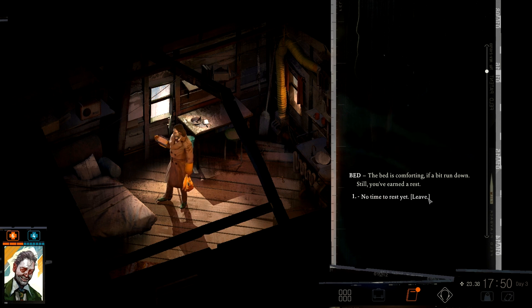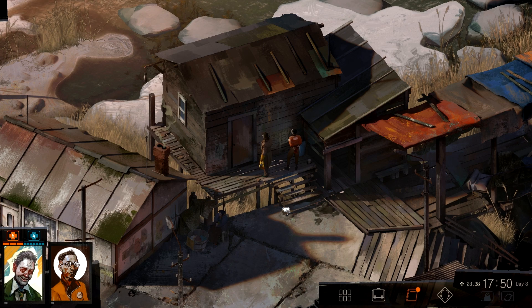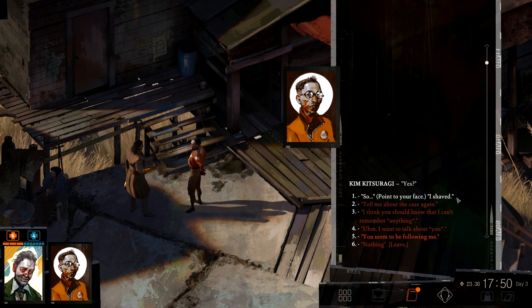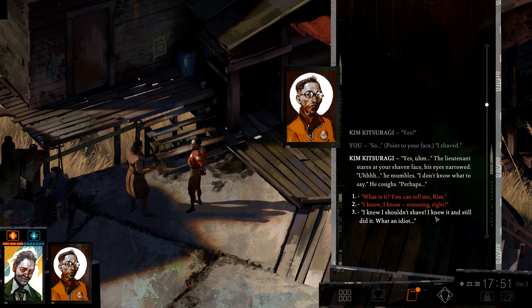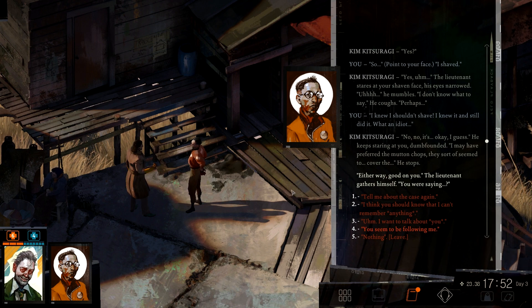No time to rest yet. The bed is comforting if a bit run down. Still, you've earned a rest. No — not yet. Just wanted to check quickly. Is there anything to spot, or is that all? Our image here even changed, which is interesting. Point to your face — I shaved. The lieutenant stares at your shaven face, his eyes narrowed. He mumbles, 'I don't know what to say,' and coughs. I knew I shouldn't have shaved — I knew it and I still did it. What an idiot. No no, it's okay, I guess. He keeps staring at you, dumbfounded. 'I may have preferred the mutton chops — they sort of seemed to cover the high tops.' Either way — could on you. The lieutenant gathers himself.